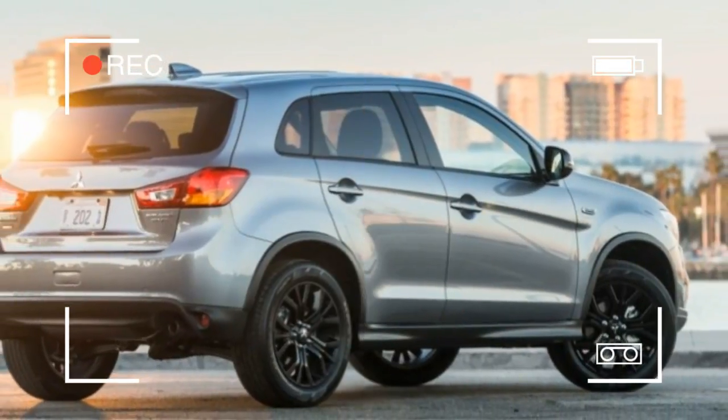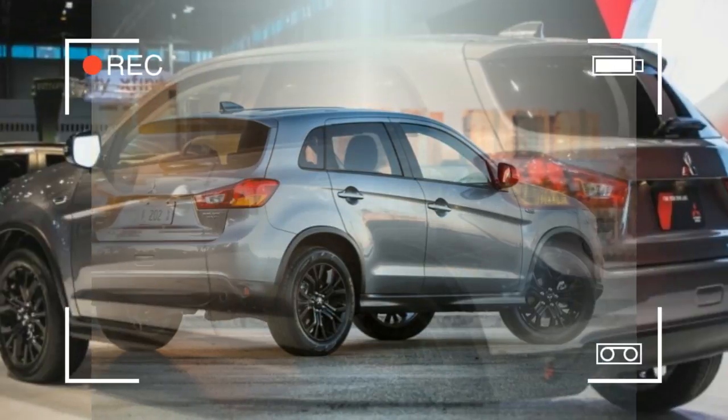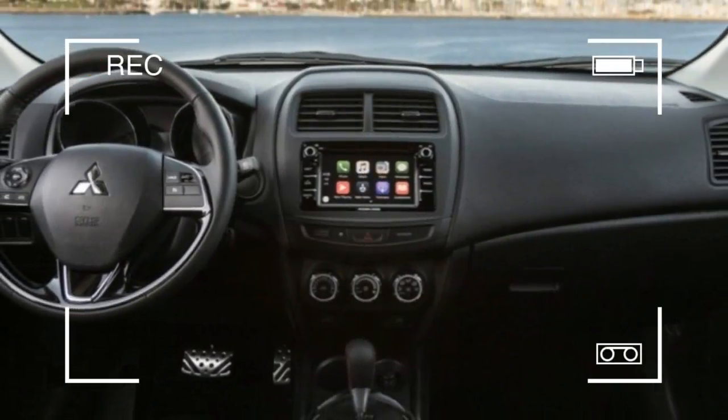As a step up from the S, it has 18-inch alloy wheels, fog lamps, HID headlamps, a rear-view camera, an alloy fuel door, and black painted exterior mirrors.